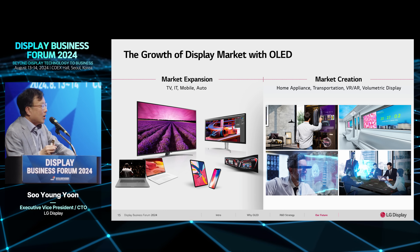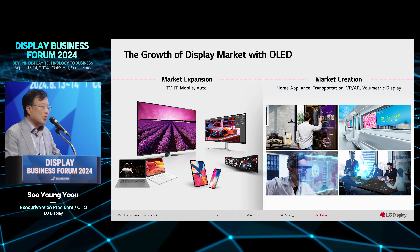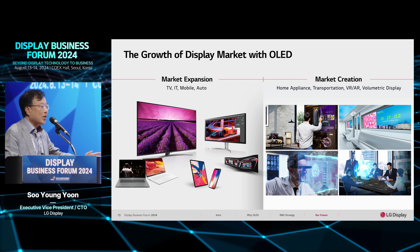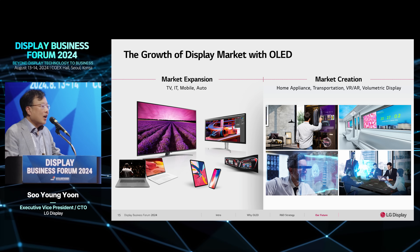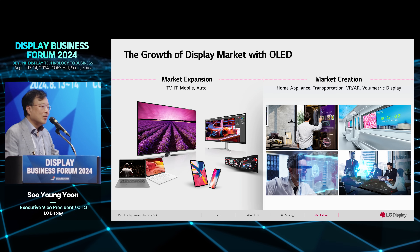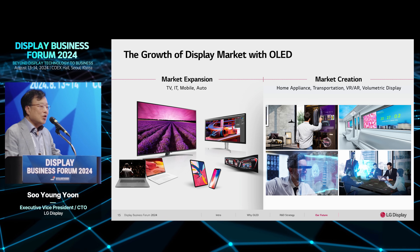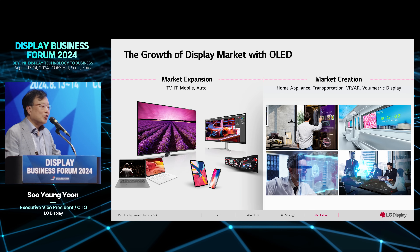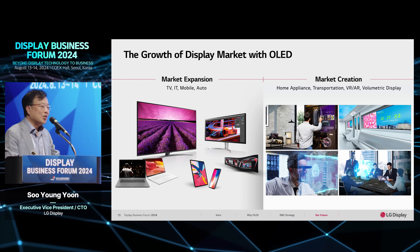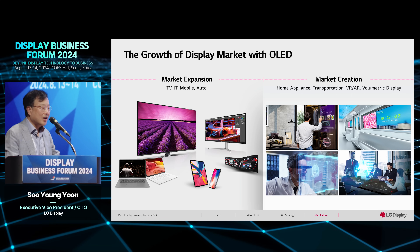At this time, displays are used across the whole range of our lives — from mobile applications to very large-size displays. For the future, we believe OLED technology can expand applications in our lives, including AR, VR, transparent displays, and many more. If we do our best to develop good technology and applications, the market size should increase and will change our lifestyle for the future.